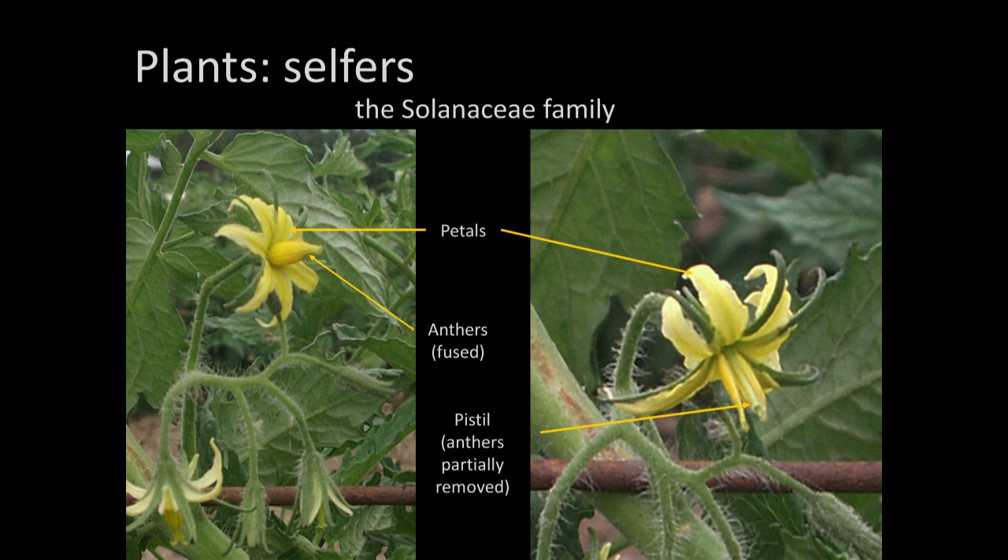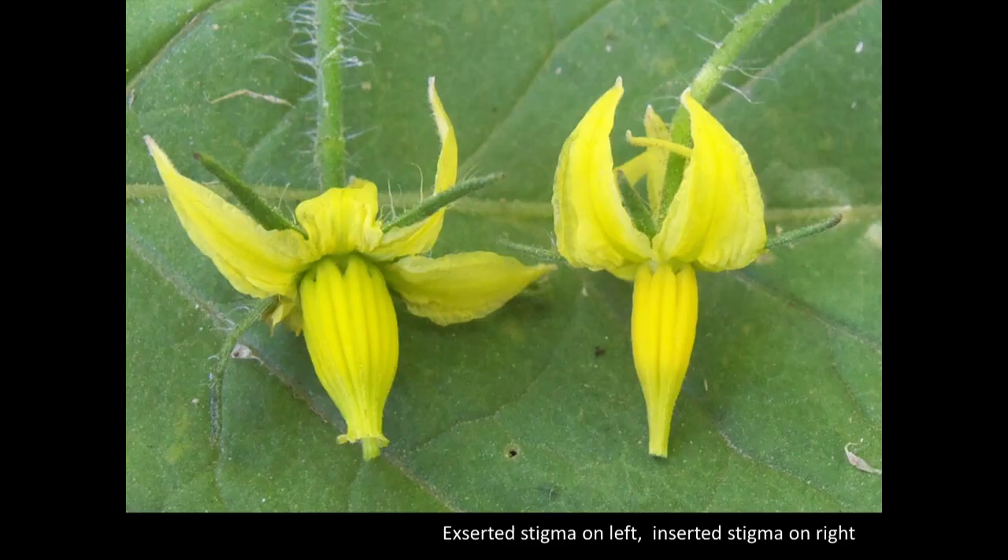There was a question: I thought tomatoes would cross-pollinate between species. Just because something can self-pollinate doesn't mean that it won't cross-pollinate. These flowers have devices that make them mostly self-pollinate, but there's always potential for cross-pollination. For example, some tomato varieties actually have an exerted stigma — if you see that in your garden, you'll know that variety may be more likely to cross-pollinate because the stigma is exposed. There are exceptions to every rule.